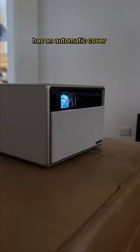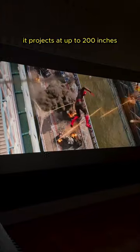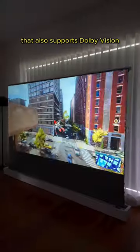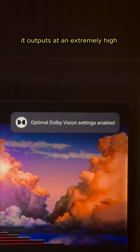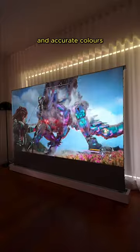The X-Jimmy Horizon Ultra projector has an automatic cover that opens as soon as you turn it on. It projects at up to 200 inches and provides a 4K image that also supports Dolby Vision. It outputs at an extremely high 2300 lumens of brightness, which provides super vivid and accurate colors.